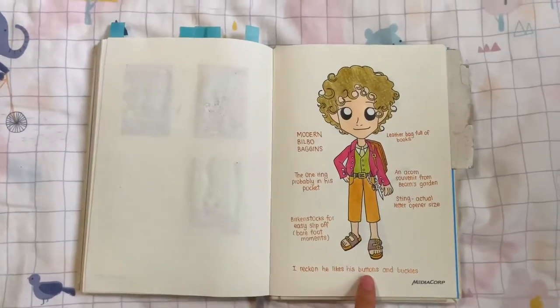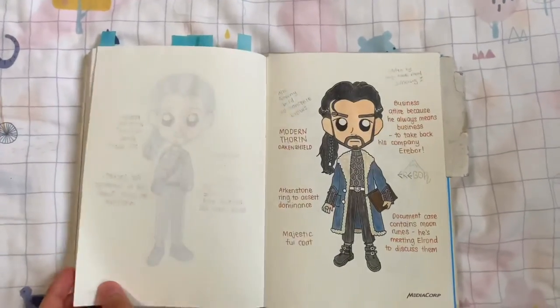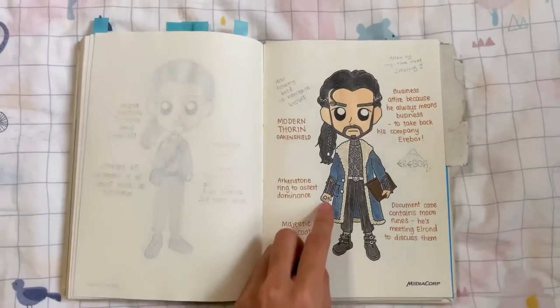Welcome to the second episode of drawing modern Tolkien characters. The first one was Fili and Kili, so if you missed that, you can go check out the video linked in the top right corner.